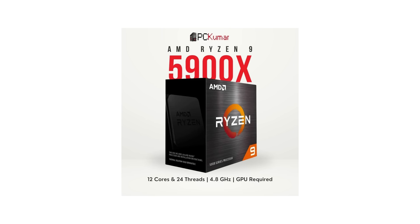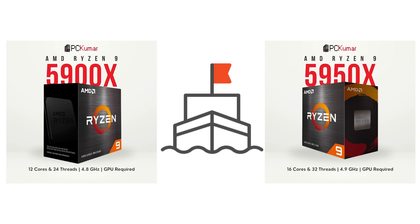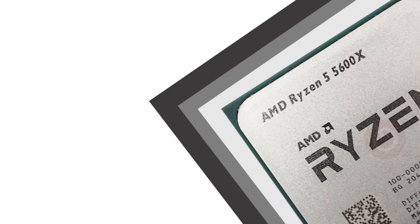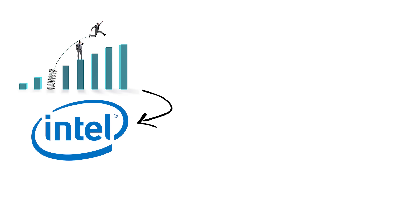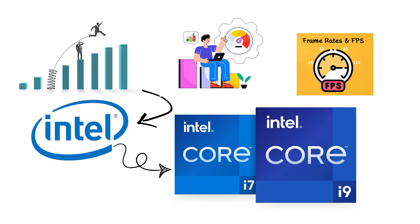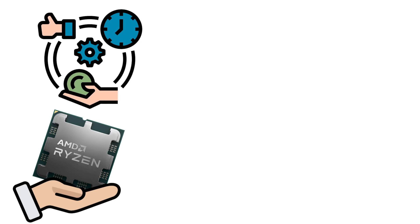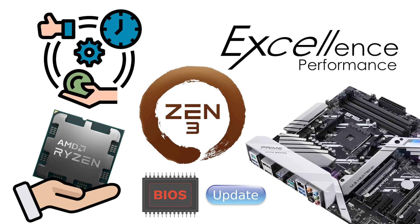The Ryzen 9 5900X and 5950X became the new flagships with 12 and 16 cores, while the Ryzen 5 5600X turned into a best-seller for gamers. For the first time, reviewers consistently showed Ryzen outperforming Intel's Core i9 and i7 chips not only in productivity, but also in high-frame-rate gaming. Another key factor was efficiency — despite offering more cores, Zen 3 CPUs delivered excellent performance per watt, and they were fully compatible with many older AM4 motherboards through BIOS updates.